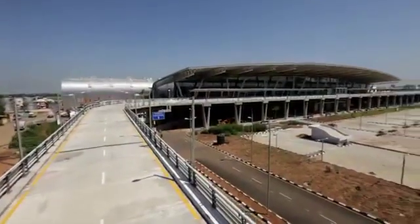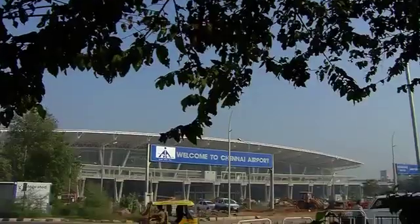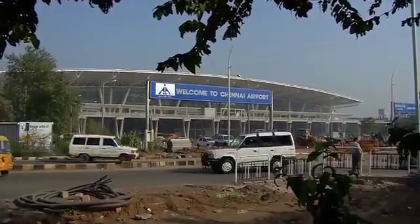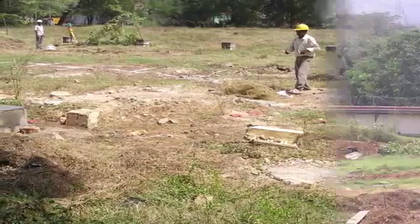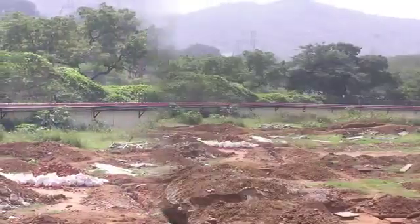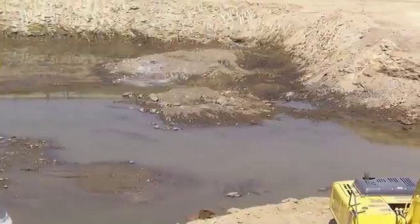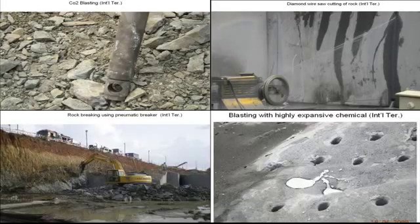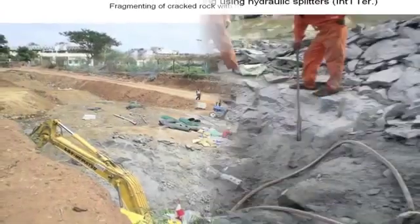Creating such a marvel is no easy task, especially as this is a brownfield airport project which had to ensure no disruption to airport operations. To build the basement, we had to go 8.5 meters below ground level, which was filled with hard rocks. Numerous advanced hard rock cutting techniques were used to accomplish this task.